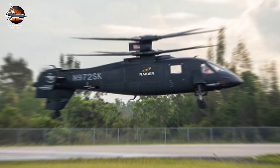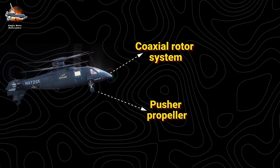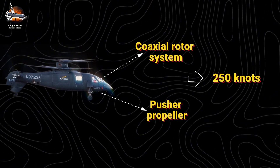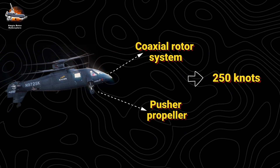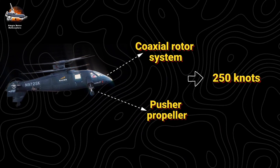Innovation never stops. The Sikorsky S-97 Raider, with its coaxial rotor system and pusher propeller, achieves speeds beyond 250 knots — 288 miles per hour — while emerging hybrid electric technology promises even greater capabilities.